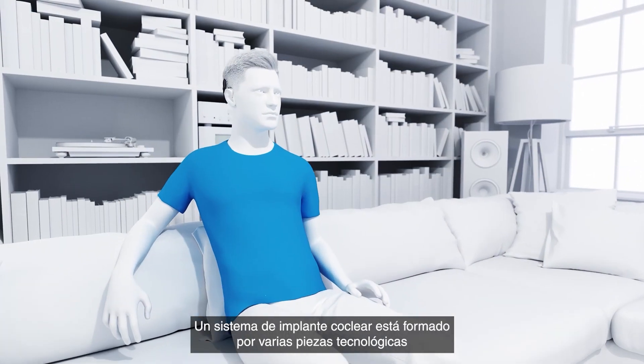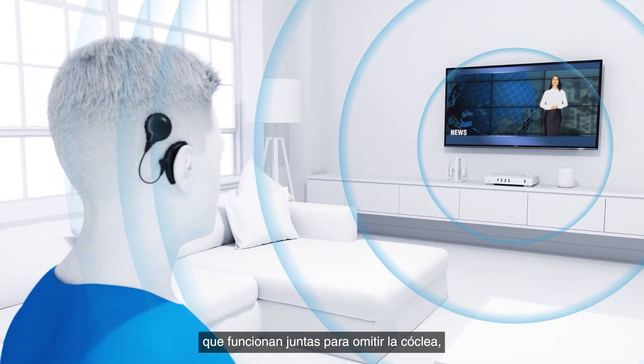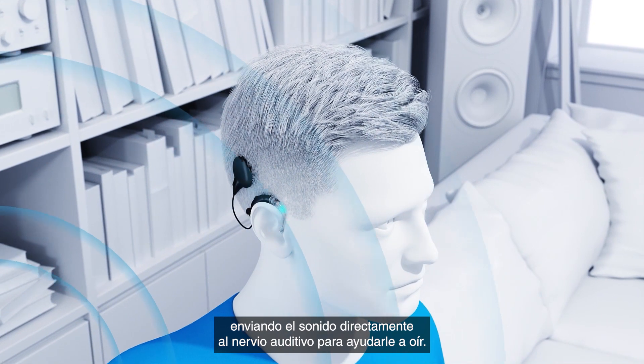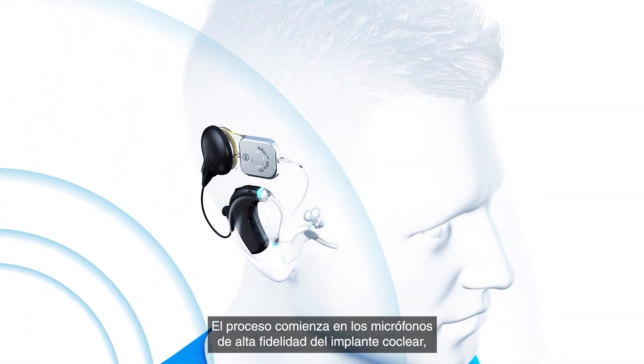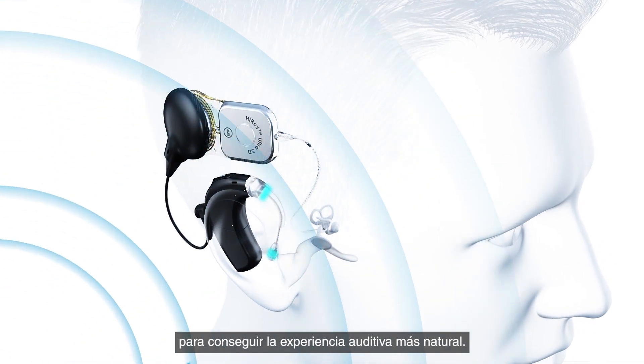A cochlear implant system includes several pieces of technology that work together to bypass the cochlea, helping you hear by sending sound directly to the hearing nerve. The process begins with the high fidelity CI microphones, which pick up sounds at the opening of the ear canal for the most natural listening experience.